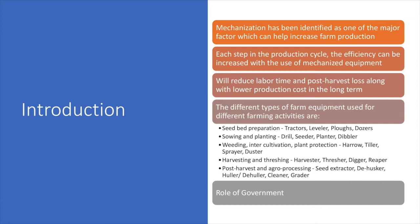In harvesting and threshing activities, equipment like harvester, thresher, digger, and reaper are used. And finally, in post-harvest and agro processing activities, equipment like seed extractor, de-husker, hauler or de-huller, cleaner, and grader are used.